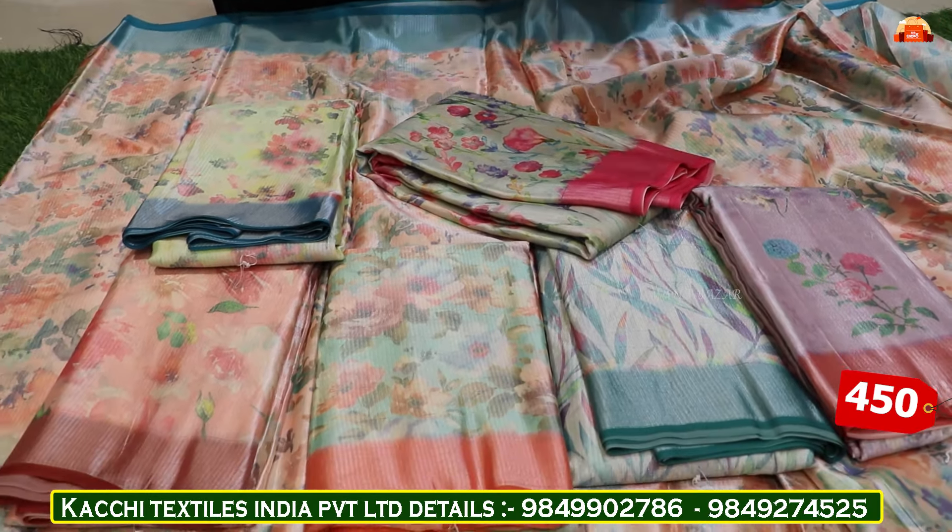Next, you have a tussar and tussar silk — a nice fancy variety. The border is beautiful and shining. You have a beautiful blouse — you have a contrast with this blouse. You have more different designs — also a cutwork short border. There is pure malt dress with contrast blouse.